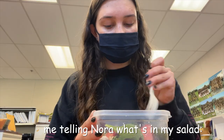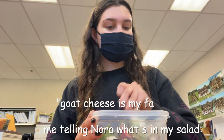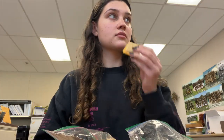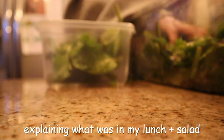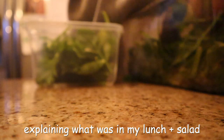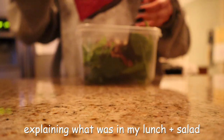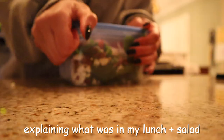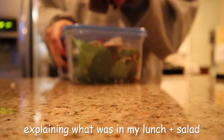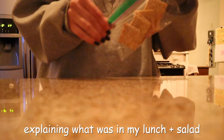For lunch: mixed greens, chicken, sliced almonds, and cheese. So first I got a bunch of mixed greens and put them all in this container, then I got some pecans, some sliced almonds, cranberries, goat cheese, chicken, and strawberries. Put that all together, added some vinaigrette, got some carrots, cheese and crackers put in little ziploc baggies, and then a bar and some almonds.